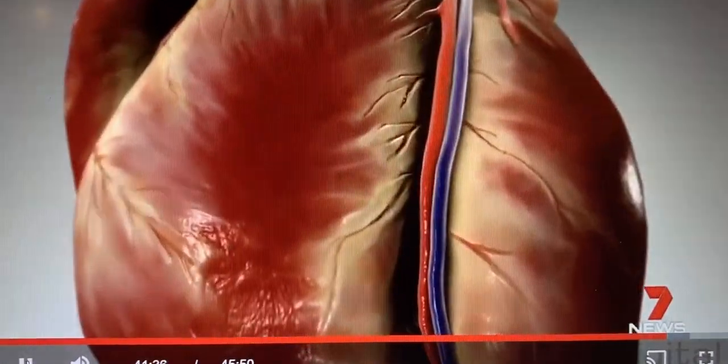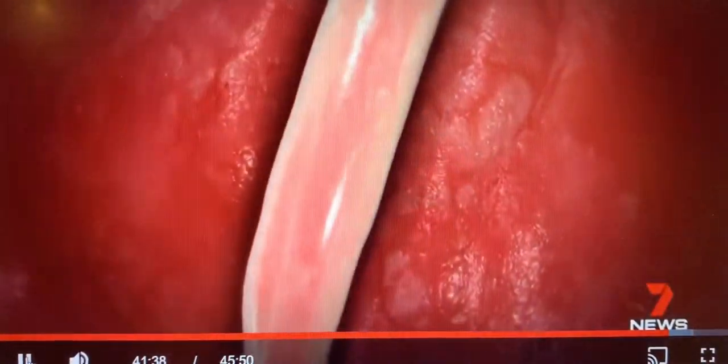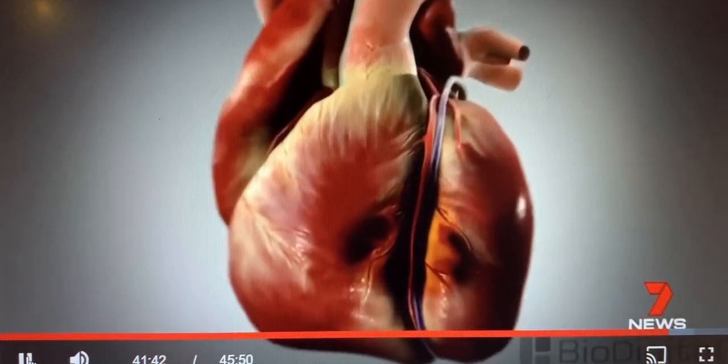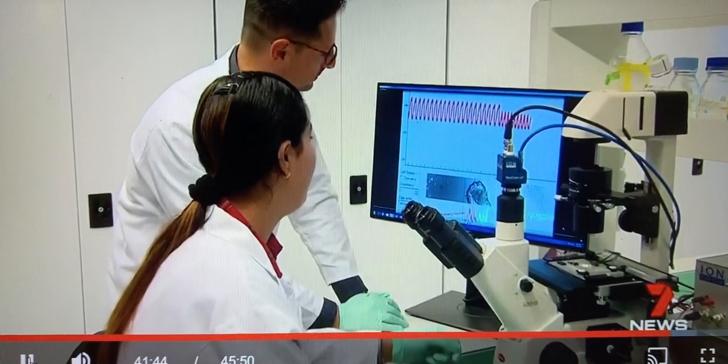When we have a heart attack, oxygen is cut off for a short time, then it flows back, leading to a release of toxins in the coronary artery. Researchers did just that to the mini-hearts, exposing these cells to the same conditions to mimic a heart attack in a test tube.